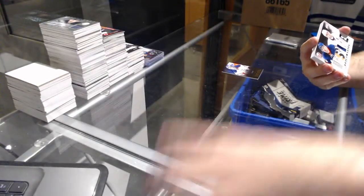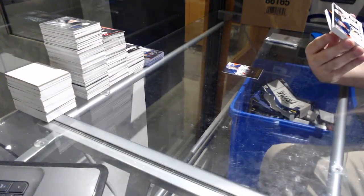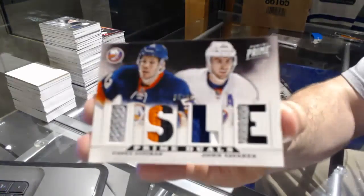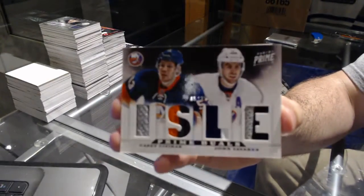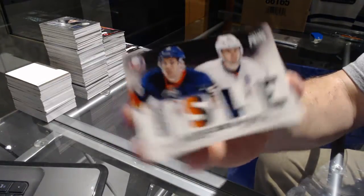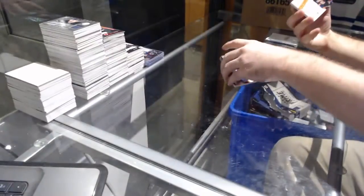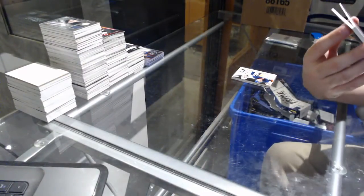We've got a dual patch — or dual prime, number to 25 — for the Islanders: Sezikis and Tavares. For the Islanders, number 10 of 10.